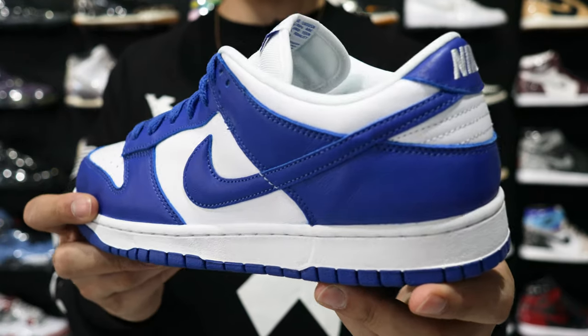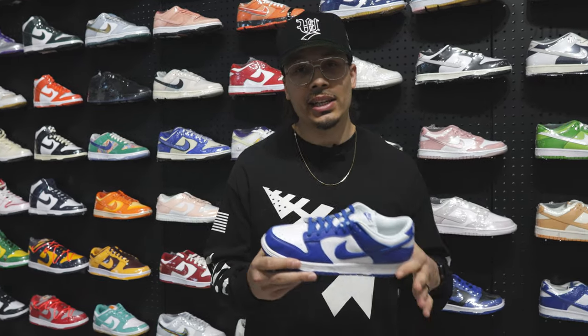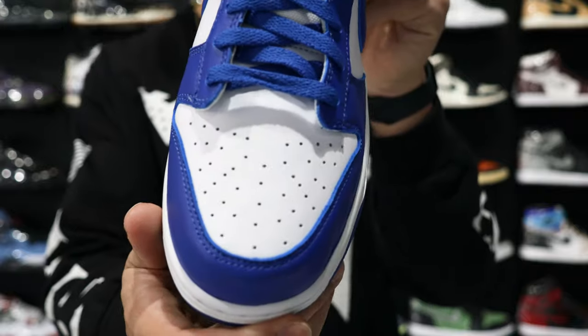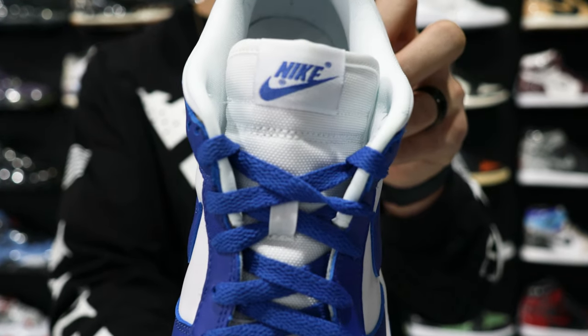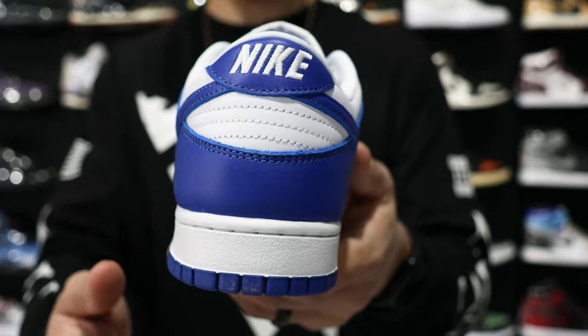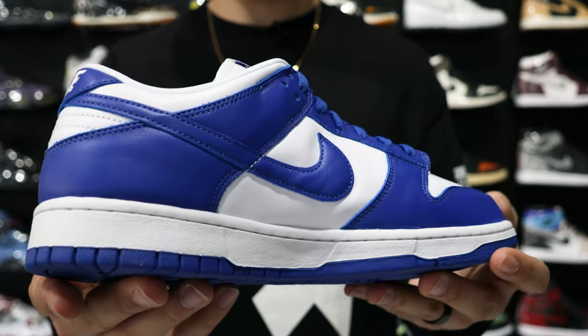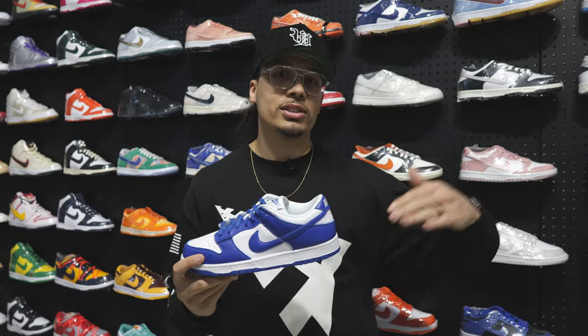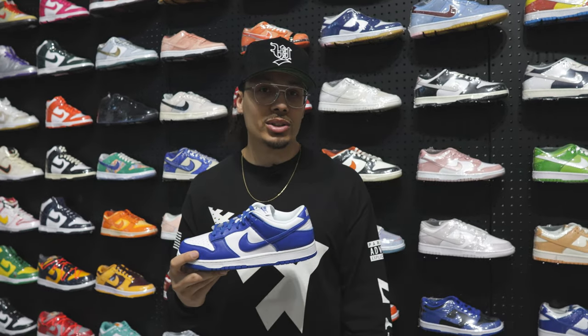Next is the Nike Dunk Low Kentucky. At a resale store like this the price is $260. Unlike the J Balvin which was cheaper here, this one is a little more expensive — there's high demand behind Dunks right now. But once you factor in fees and shipping from somewhere like StockX, this is actually a very solid price. Use the discount code 'dnashow' for free shipping and you'll save more than the StockX total cost. The initial sticker price might throw you off, but factor in all the elements and it's a pretty solid deal.